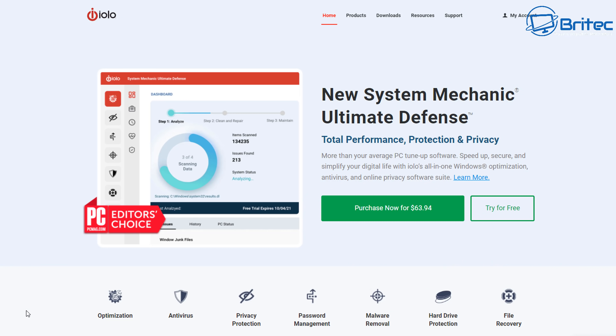First up we're going to be talking about this one here. You can see this is the editor's choice from PCMag.com. It's got optimization, antivirus, privacy protection, password management, malware removal, hardware protection, hard drive protection, and also file recovery. So this is pretty much an all-in-one piece of software.